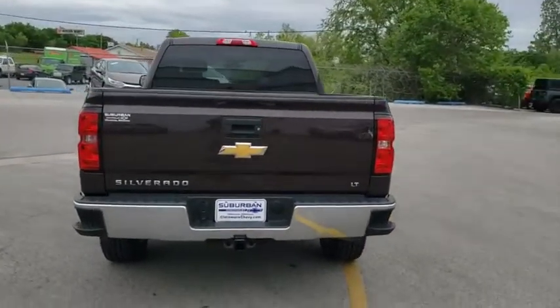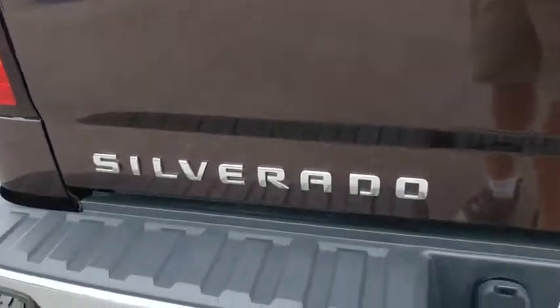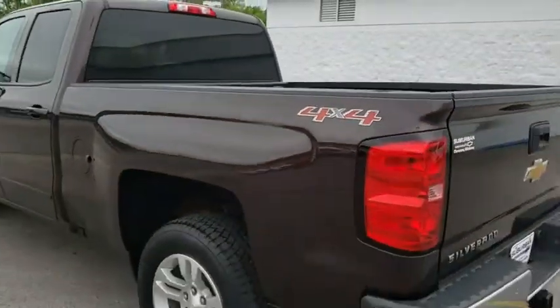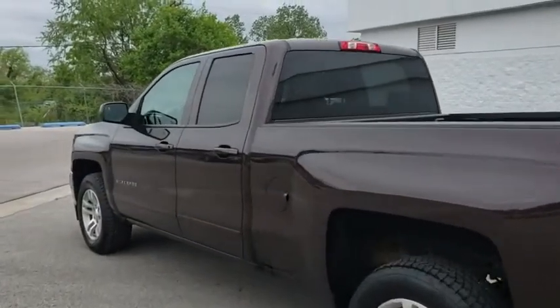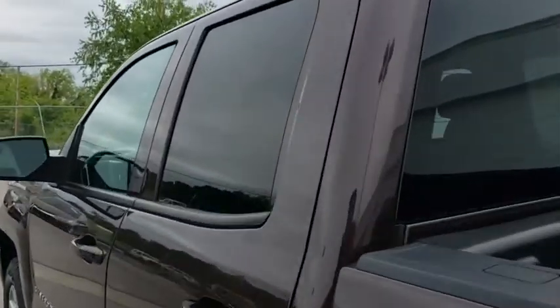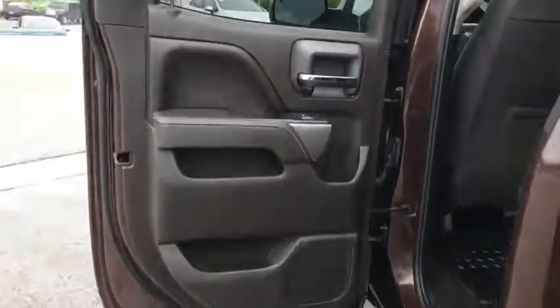Keyless entry, anti-lock braking system, stability control, traction control, steering wheel audio control, Bluetooth, leather-wrapped steering wheel, power steering, adjustable steering wheel, aluminum wheels, four-wheel disc brakes, four-wheel drive, cruise control, floor mats, AM-FM stereo radio, power door locks, MP3 player, passenger airbag, CD player.